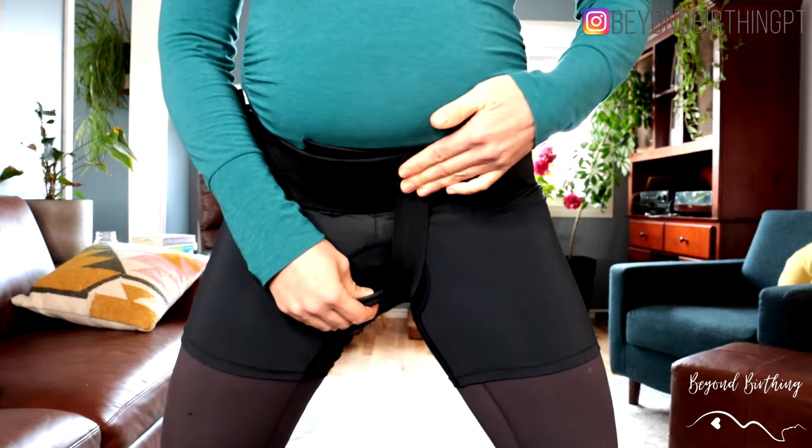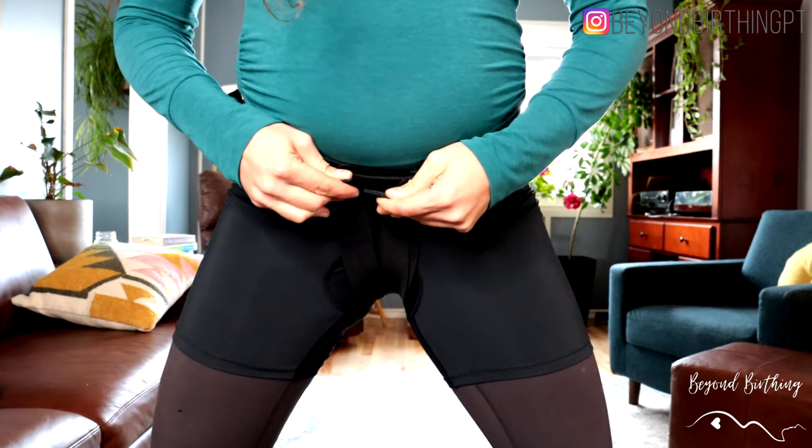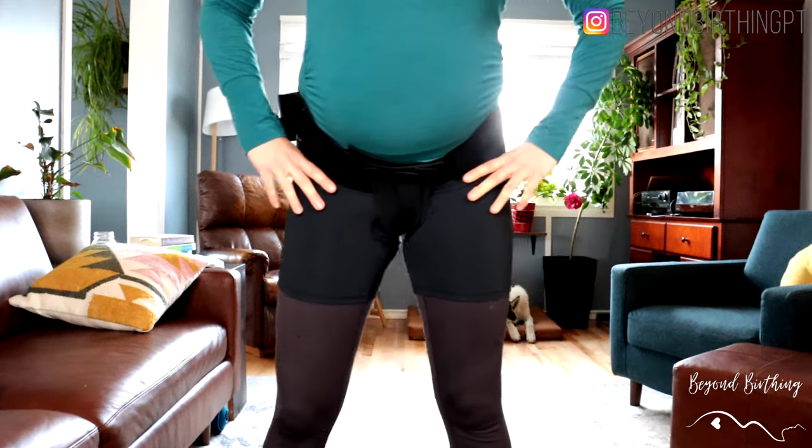Strategy number four is compression. Applying pressure on the perineum area to prevent it from swelling too much can also be done if your symptoms cannot be managed otherwise. There are a few compression supports available on the market and I will link my favorites in the description below. I recommend putting it on first thing in the morning and wearing it through the day — this way you'll be preventing the swelling from building up throughout your day.